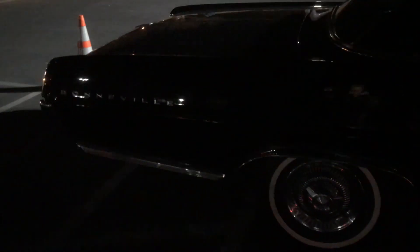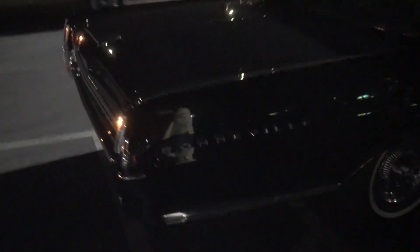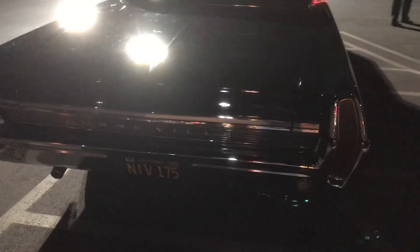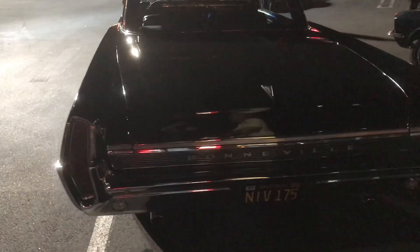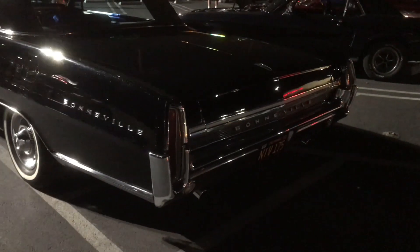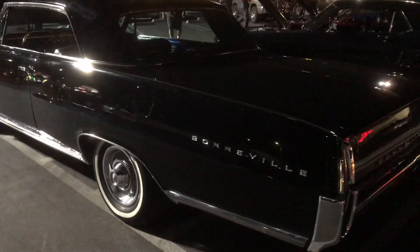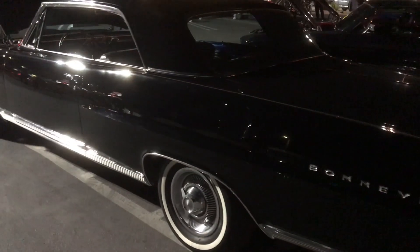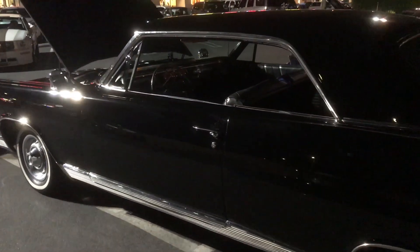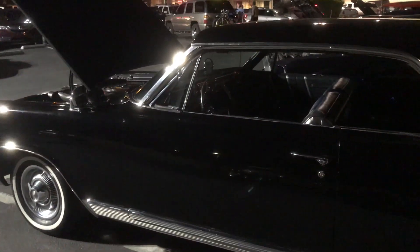He's had it four years. He saw a picture of it and had to have it. He was originally looking for a Riviera or Grand Prix, but you never see these Bonnevilles — people threw them away and pulled the engines for drag racing. He's only seen one four-door and a couple wagons at shows.